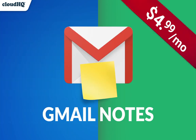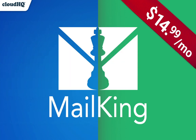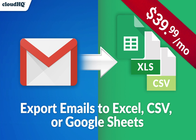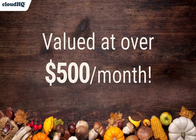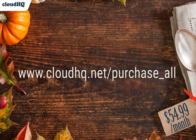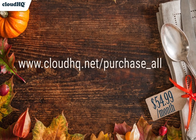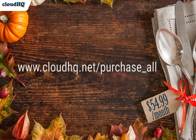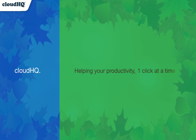And that's just scratching the surface. We have over 65 different tools that'll make you a master of the new business year. Join over 4 million customers who know the value of being productive, valued at over $500 a month. Get them all for our annual sale price of only $54.99 a month by visiting cloudhq.net/purchase_all on Black Friday to take advantage of this one-time offer and treat yourself to the tools you need to slay 2020. CloudHQ, helping your productivity one click at a time.